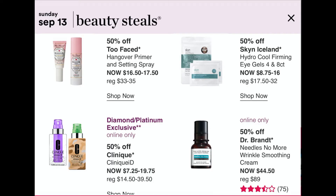September 13th: 50% off the Too Faced Hangover Primer Setting Spray, usually $33 to $35 depending on size, will be $16.50 or $17.50. The Skin Iceland Hydro Cool Firming Eye Gels, normally $17.50, will be only $8 — that's amazing. Online only for platinum and diamond members: the Clinique ID moisturizer drop will be $7.25 to $19, usually $39.50. Also online, the Dr. Brandt No More Wrinkle Smoother Cream, usually $89, will be $44.